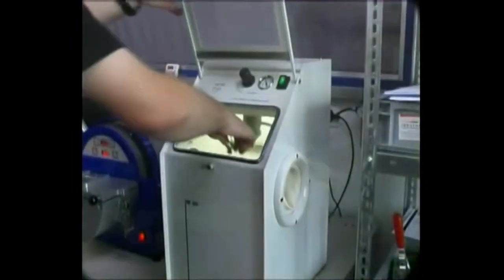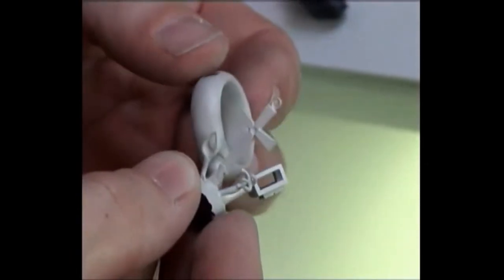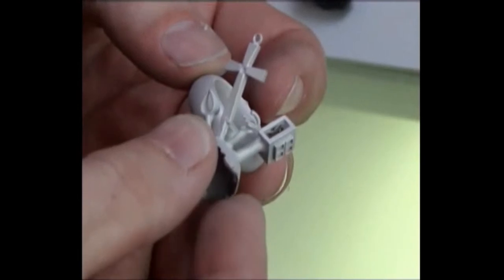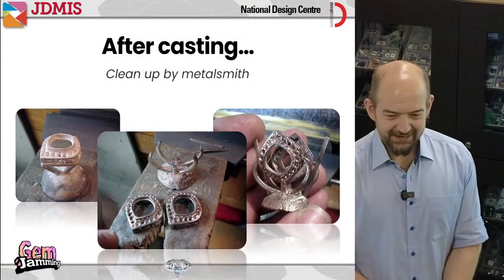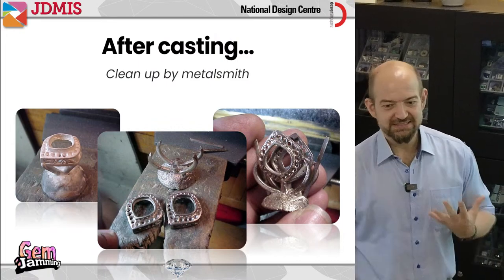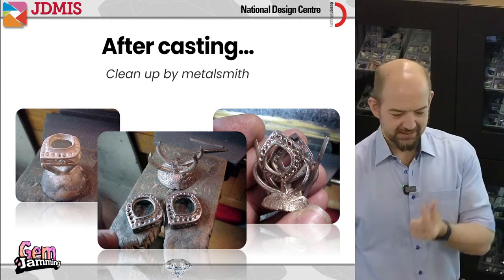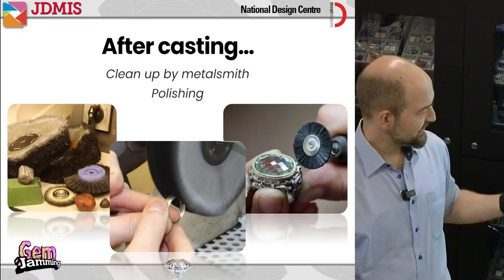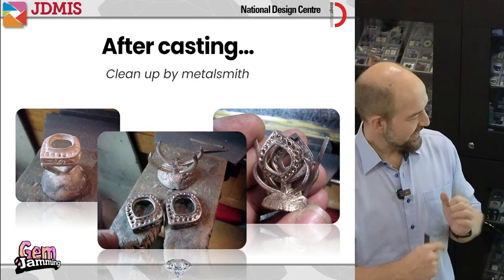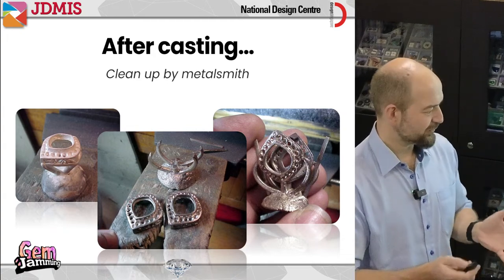I'd like you to look at this and notice the color — does it look like what we normally think of as colorful, shiny metal? Not quite, right? So there's another step needed to make it finished. After casting, the metalsmith still has to do some hand work. It's not like pressing a button and jewelry comes out ready to wear. The jeweler has to take the piece, cut away the sprue and metal flow channels, and do some initial polishing before the next steps.